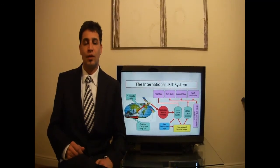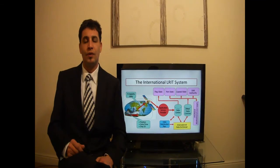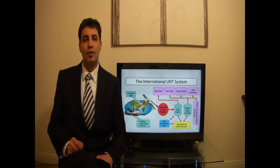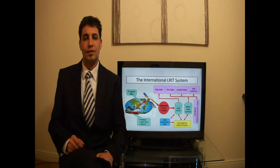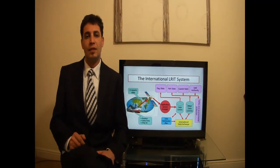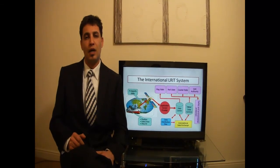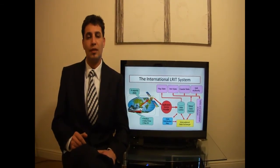Hi, my name is Mesut Karataş and in this presentation I am going to give you a brief explanation about the long-range identification and tracking system, which is also known as LRIT. The LRIT system is a mandatory requirement under SOLAS Chapter 5 Regulation 19-1.